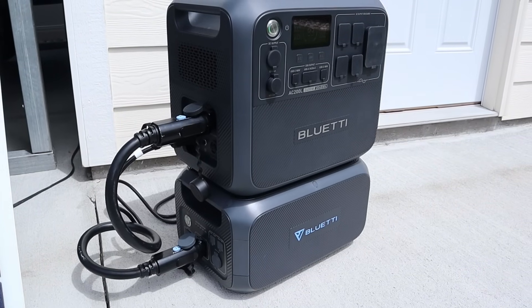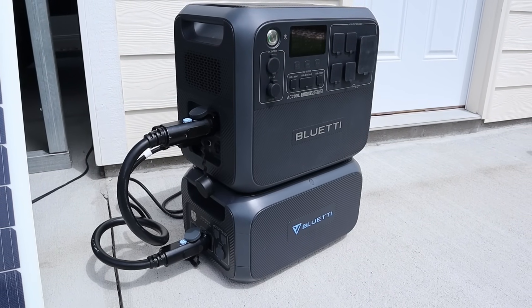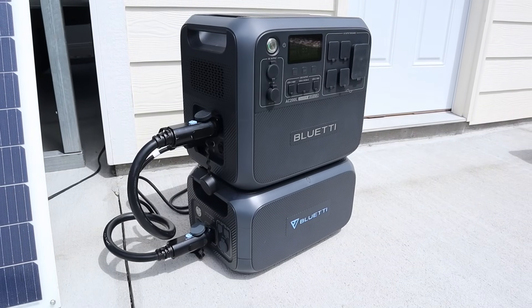Power stations also have a few downsides. For example, they are fairly expensive up front — usually double or triple the cost of a typical gas generator. Once your power station battery is dead, you'll have to recharge it to use it again. And if you don't have an AC power source or the sun isn't shining, you won't be able to recharge it.